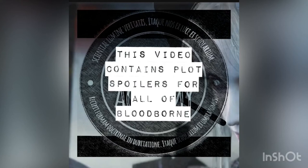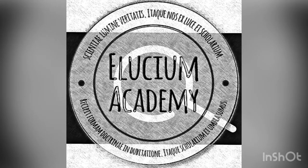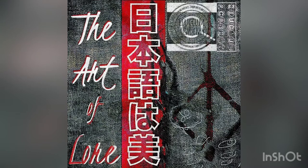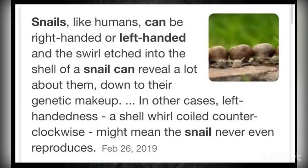This video will contain spoilers for all of Bloodborne. It's a lore exploration by Ellusium Academy on YouTube. Today's lore exploration is titled 'On Snails, Slugs, and the Cord of the Eye.' In this Art of Lore series, we here at the Ellusium Academy will be exploring some of the potential influences and decisions regarding slugs, snails, and the Cord of the Eye.